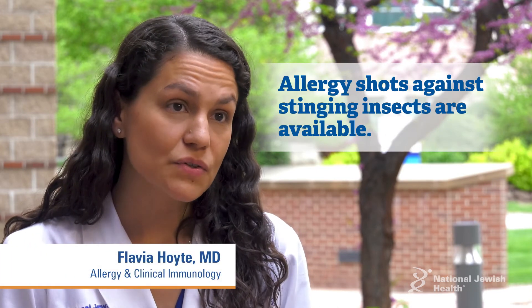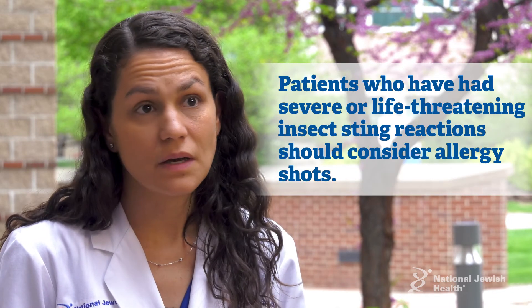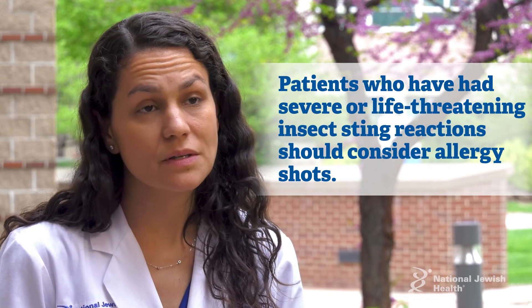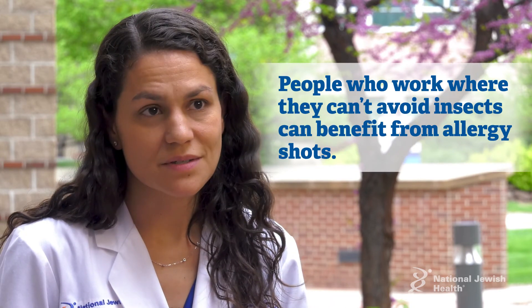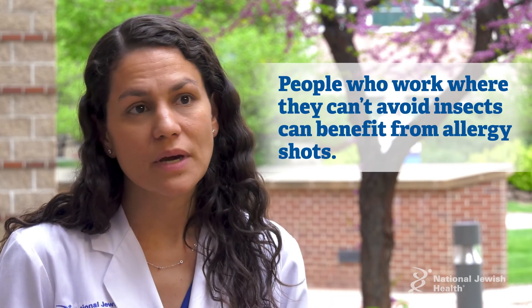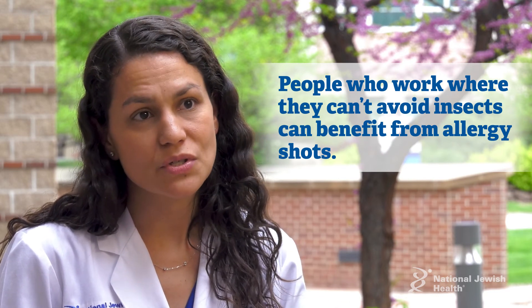There actually are allergy shots against stinging insects, which a lot of people are not aware of. Certainly in patients who have had severe, life-threatening insect sting reactions, or people who work in areas such as golf courses where they really can't practice avoidance, we'll try to make them tolerant of the stinging insect venom by doing allergy shots.